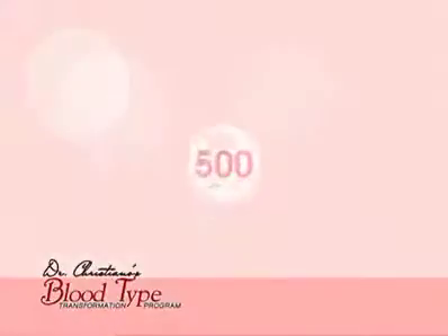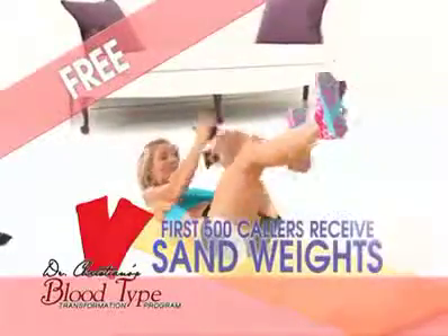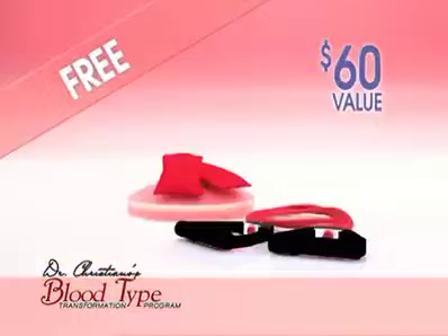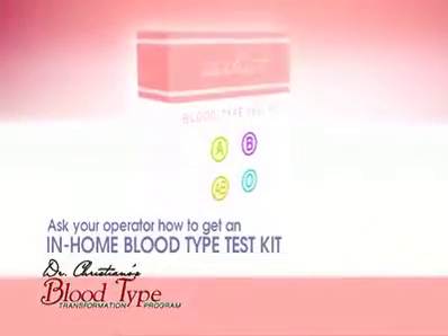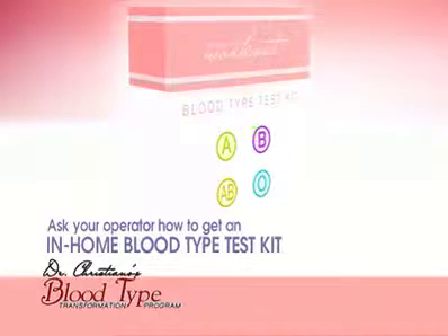But wait, there's more. If you are one of the first 500 callers to order, we'll send you a set of one-pound sand weights to raise the intensity and a pair of heavy-duty resistance bands to help you get results even faster. These gifts — another $60 value — are free if you order now. And ask your operator how you can get this in-home blood testing kit. This quick, easy, and pain-free kit will help you find out your blood type in just minutes.